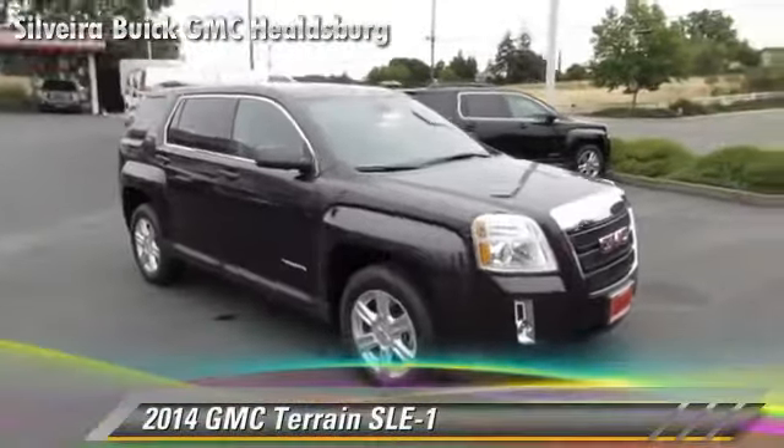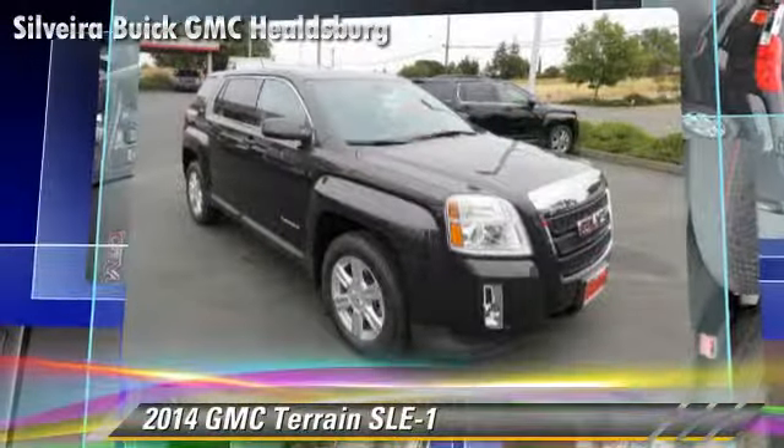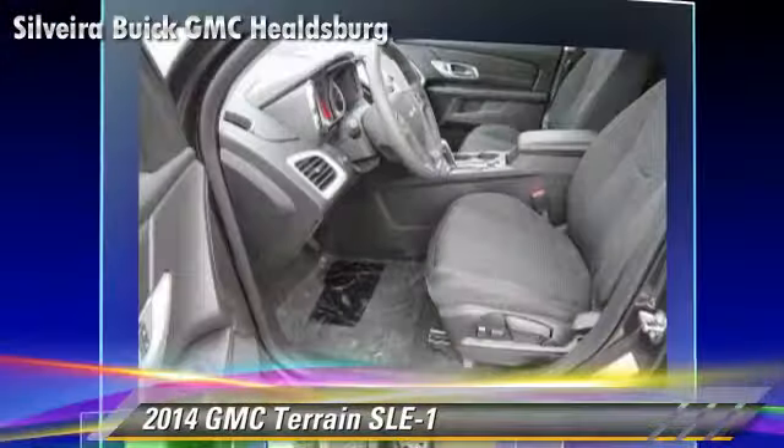Powered by a 2.4-liter 4-cylinder engine with a 6-speed automatic transmission, this vehicle is well equipped. This GMC features keyless entry, alloy wheels, and all-wheel drive.